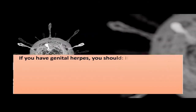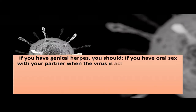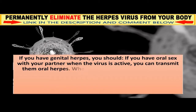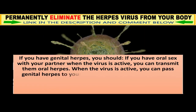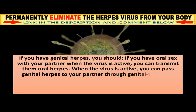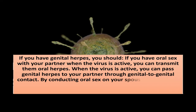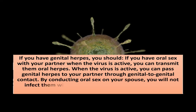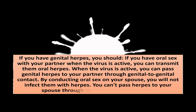If you have oral sex with your partner when the virus is active, you can transmit them oral herpes. When the virus is active, you can pass genital herpes to your partner through genital-to-genital contact. By conducting oral sex on your partner, you will not infect them with herpes. You can't pass herpes to your partner through mouth-to-mouth contact.